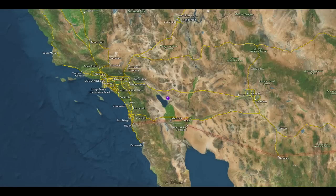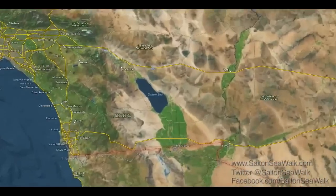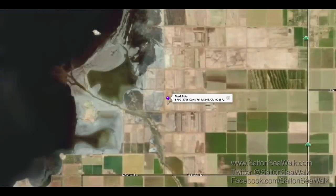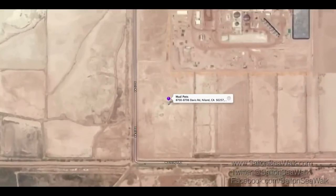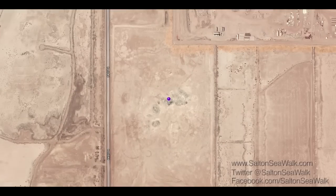Salton Sea has three geologically active mud pot areas. The most famous mud pots are at the corner of Davis and Shrimp Road in Nyland. They're in an empty lot right across from one of the older geothermal power plants, only about a hundred yards from the road and easily accessible.